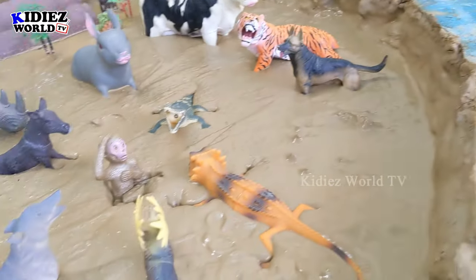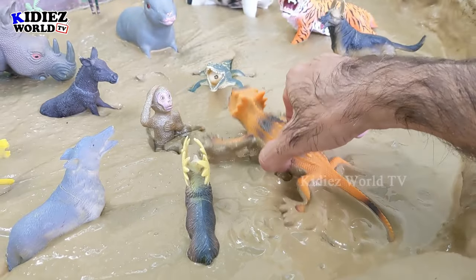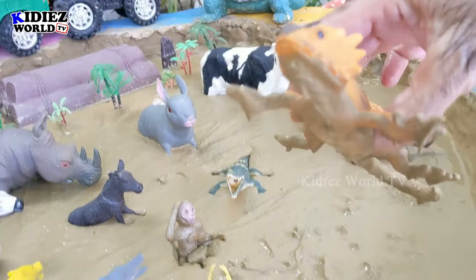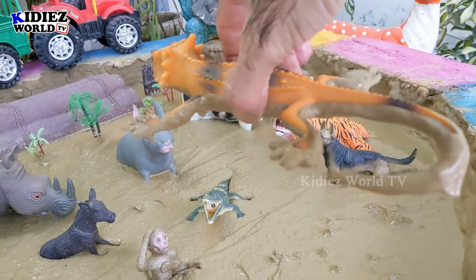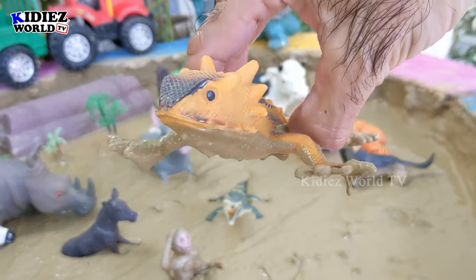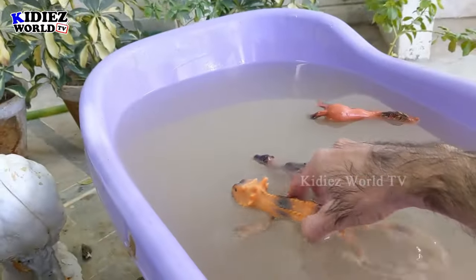Let's check out the next one — we'll go for this iguana. Just look at this big reptile — he has a big tail. The iguana is basically a desert animal. Let's wash this iguana!